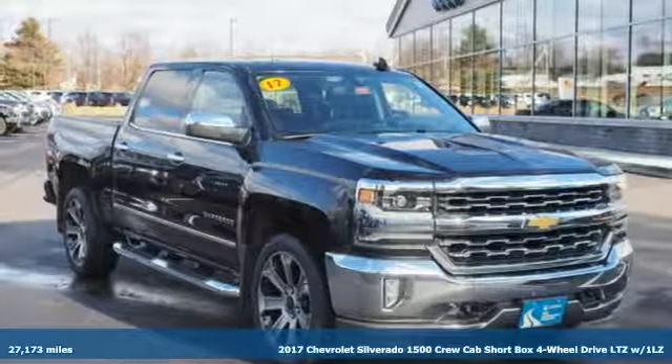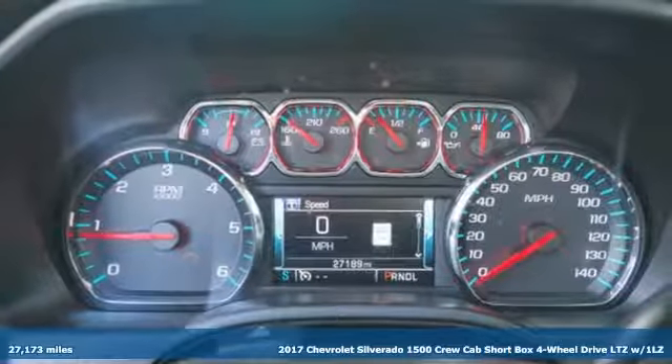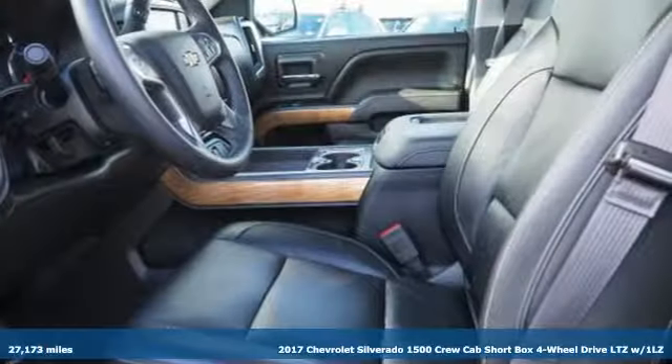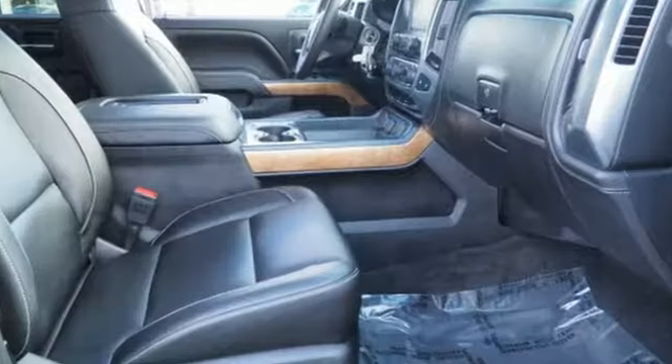It's a 2017 Chevrolet Silverado 1500. When your livelihood depends on whether your truck can handle the load, this is the one to buy. It's equipped for all your driving needs and wants.